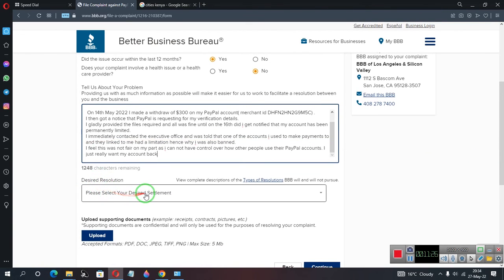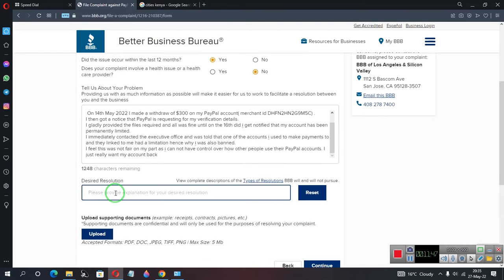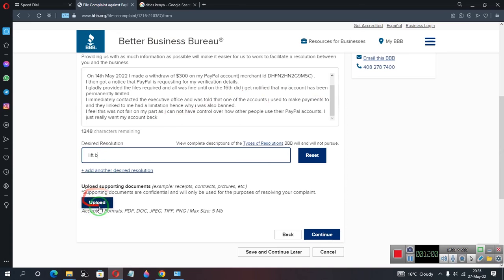Next, they'll ask for your desired solution. In my case, I want my account access restored, so I selected 'Other' and typed 'Lift ban.' If you have supporting documents — like screenshots of unhelpful customer support — you can attach them here. However, do not forge or falsify information. The Better Business Bureau takes things seriously, and companies know that. Providing false information could cause you to lose your case.